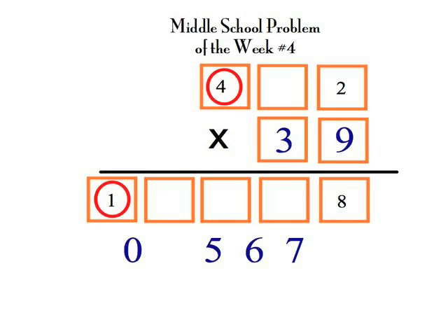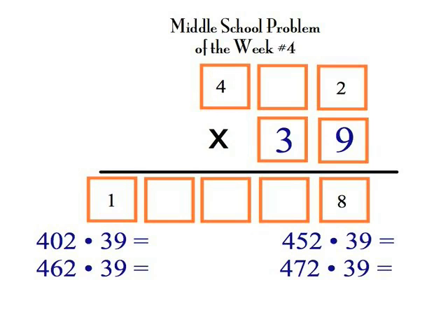Now we have a three-digit number times thirty-nine, and there's only one missing number in the three-digit number, so we really only have four possible choices left. If one of these works, we have an answer. Trial and error is a good idea now, and in fact, the first one we try is our winner.